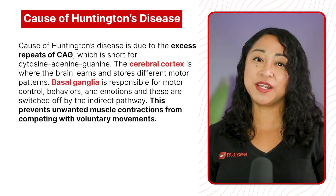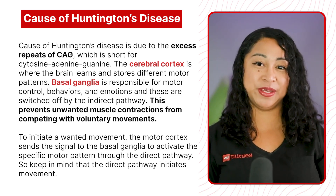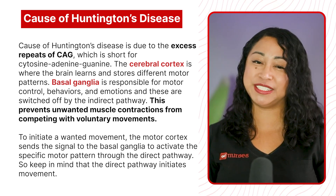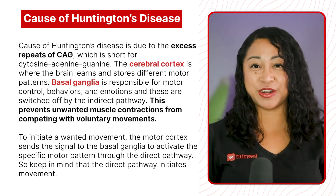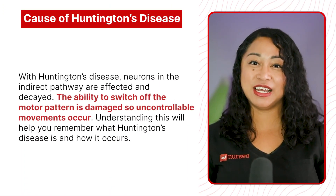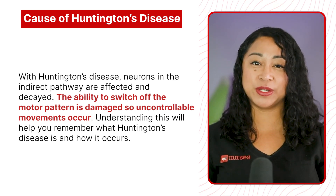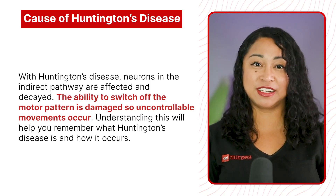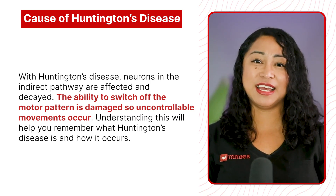The indirect pathway prevents unwanted muscle contraction from competing with voluntary movements. To initiate movement, the motor cortex sends a signal to the basal ganglia to activate the specific motor pattern through the direct pathway. With Huntington's disease, neurons in the indirect pathway are affected and decayed, so the ability to switch off the motor pattern is damaged and uncontrollable movement occurs.